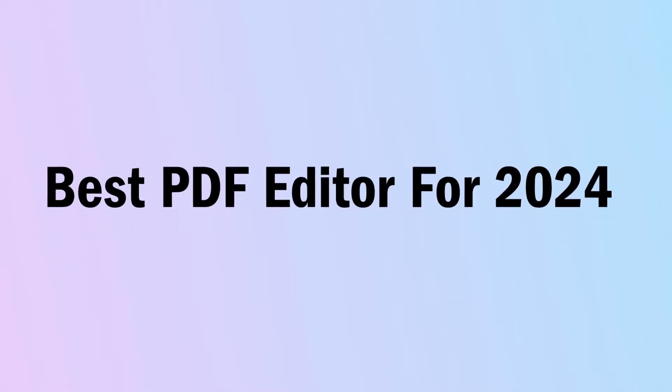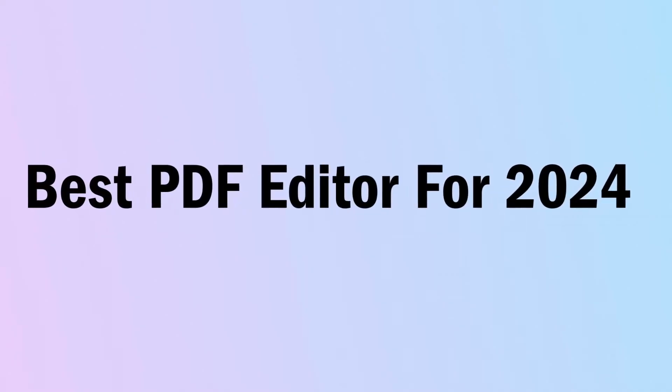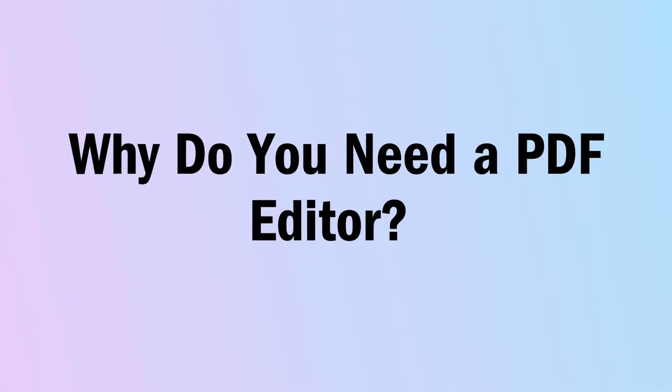Hi there, I'm Jessica from UPDF and for today's video we're going to tackle the best PDF editor for this year, 2024, and we're going to show you all of the amazing features. First of all, let's start off with why do people need a PDF editor? Before we get into the list of features, it's really important that you know why people need a PDF editor.